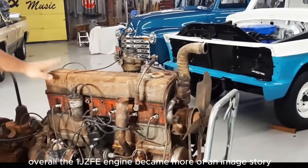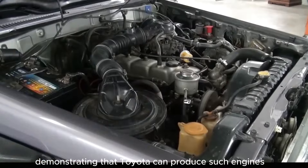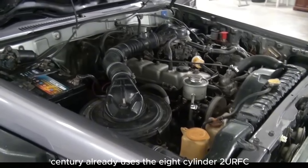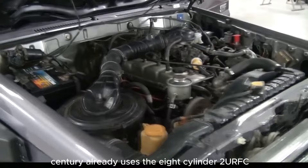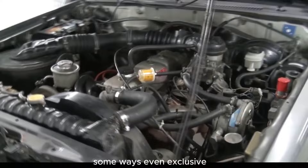Overall, the 1GZ-FE engine became more of an image story, demonstrating that Toyota can produce such engines. The third-generation Century already uses the 8-cylinder 2UR-FSE. Nevertheless, the 1GZ-FE is a very worthy engine, in some ways even exclusive.